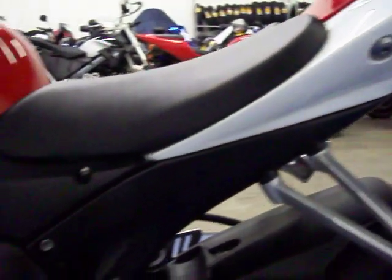This bike is all stock — stock exhaust, comes with a fender. Tires front and rear are in pretty good shape. Over on this side of the bike you can see that this side is nice and clean. Really cool colors are red and white.